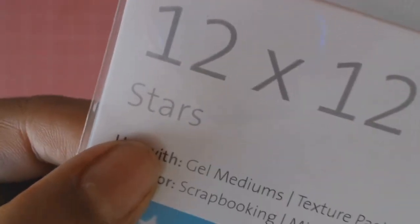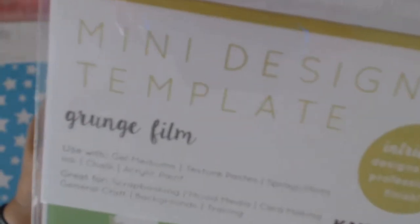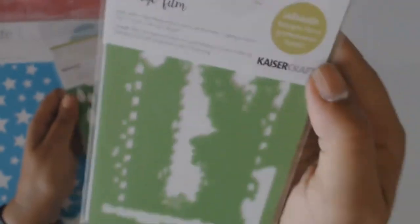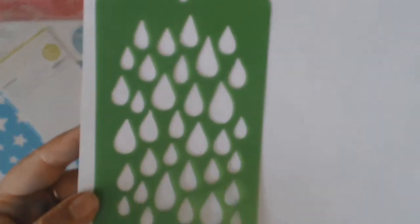I absolutely love the Stars stencil. I didn't go too crazy on the stencils — I just got this mini grunge film one, which I thought would be great for some boyish layouts. And then I couldn't resist getting the raindrop one as well, which I thought would be useful in my stash.